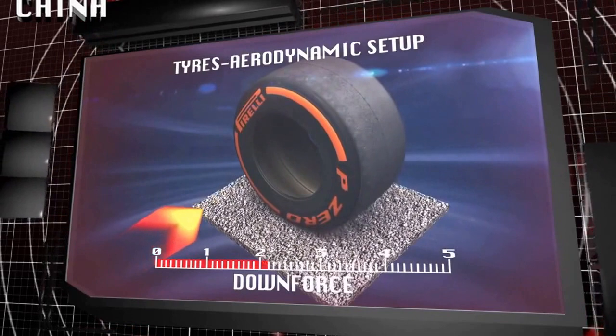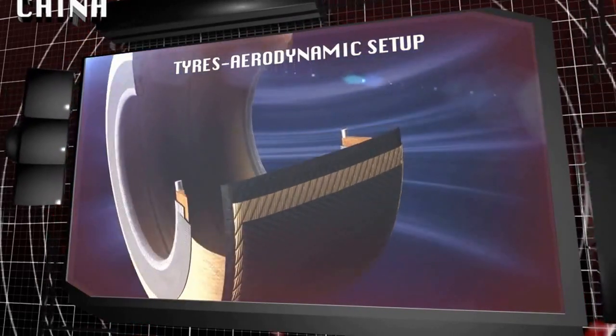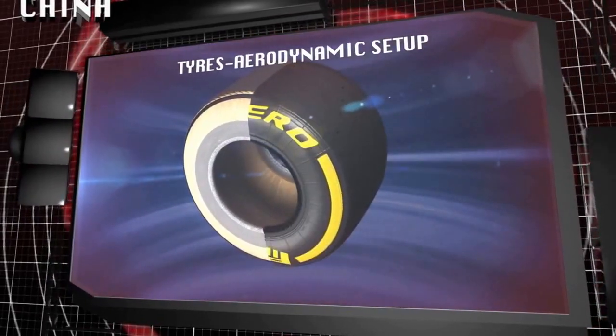High levels of downforce also mean high speeds through the corners with g-forces that can exceed 3.8 g. The tires have to withstand long and repeated forces that are amplified with the softer compound, which generates more grip.